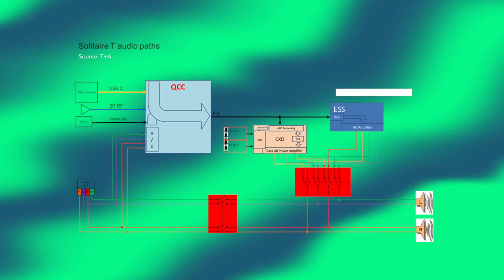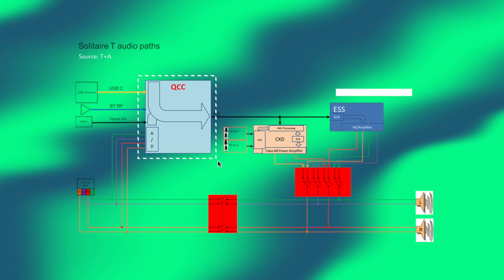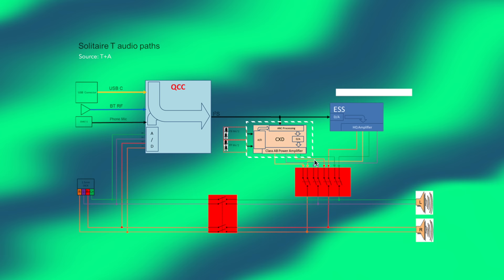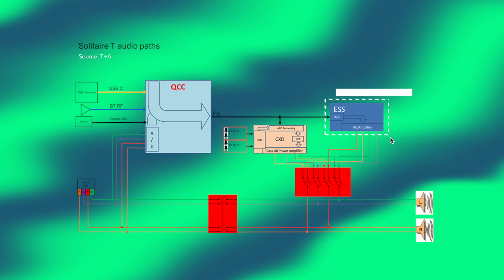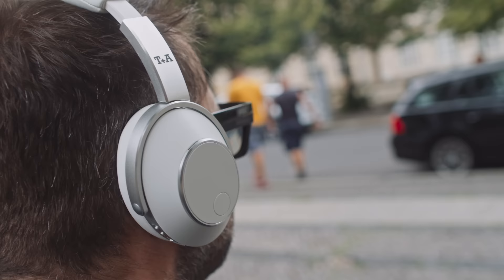Now we get to the Solitaire T's first party trick: HQ mode. In normal active noise cancellation mode, a Qualcomm chip receives the Bluetooth signal and hands that off to a Sony chip, which takes care of ANC, phone calls, DA conversion and amplification. But in HQ mode, the Qualcomm chip's I2S output is diverted to an ESS Sabre chip, which doesn't do active noise cancellation but offers higher quality DA conversion and amplification than the Sony chip.